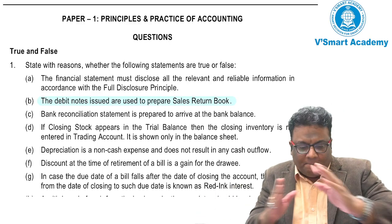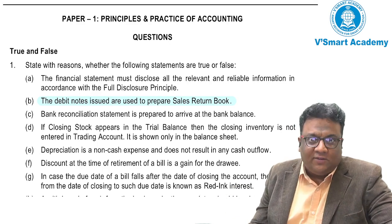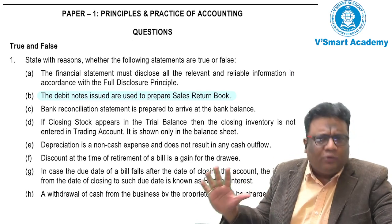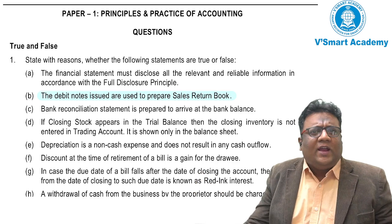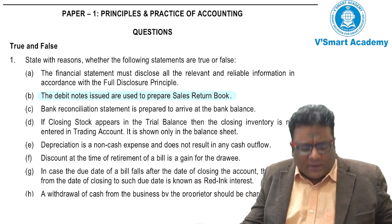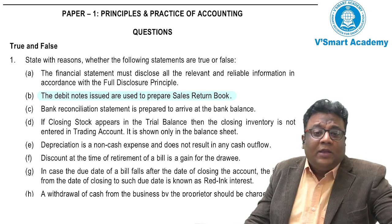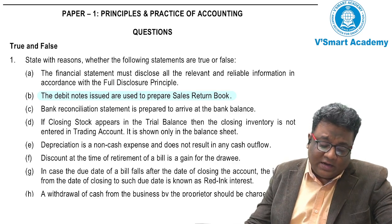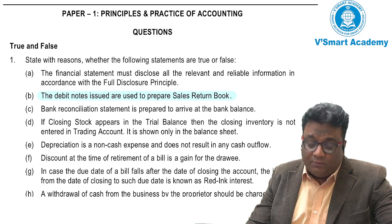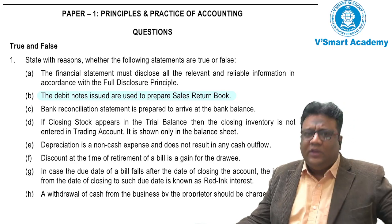Warm greetings to everyone and welcome back to the true and false series. The next question I'm taking is a typical question that has been repeated in many RTPs, and some people are confused, so let me go over it again. The highlighted question is: 'The debit note issued are used to prepare sales return book.' Is it true or false? Let's see.